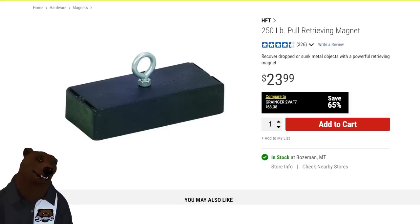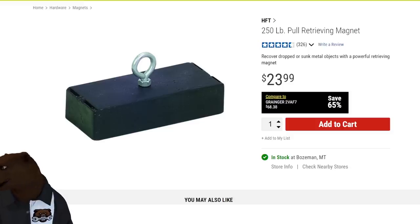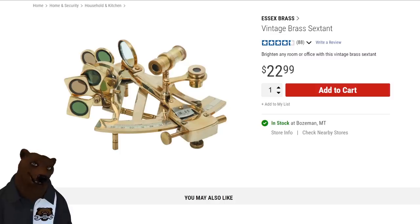And the number one weirdest thing you can buy at Harbor Freight — drum roll — it's a sextant. Who uses a sextant anymore? I've always wanted to learn how to use one, and I like sailing, but I've got GPS these days. Still, $23 for a sextant is wild. I can't believe you can still buy a sextant, much less at Harbor Freight.